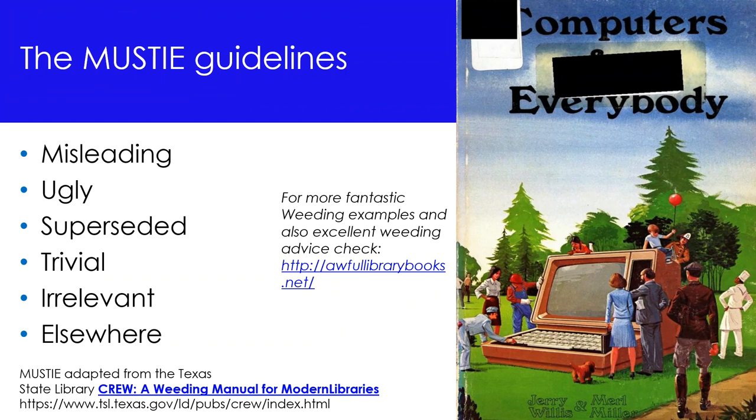There are many sets of simple guidelines available for determining whether items should be removed from collections. The MUSTY guidelines are commonly used in practice today. MUSTY stands for Misleading, Ugly, Superseded, Trivial, and Irrelevant or Elsewhere. You can read more about the MUSTY guidelines in CREW, a weeding manual for modern libraries developed by the Texas State Library. The MUSTY guidelines are a useful and practical framework that allow us to consider the role of items in the collection and whether or not they should be retained.